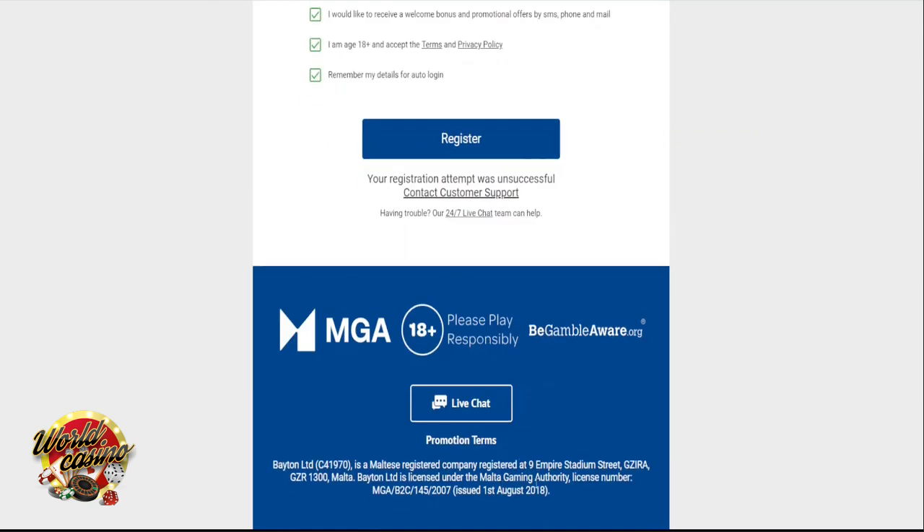Live chat: Yes, available 24/7. Telephone: +1-800-768-1946. Email: Support@ePlayerSupportCenter.com.